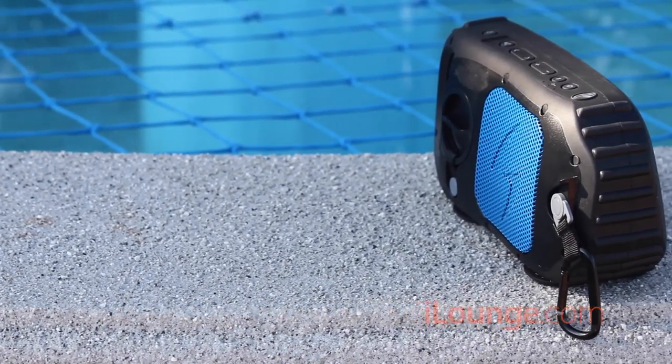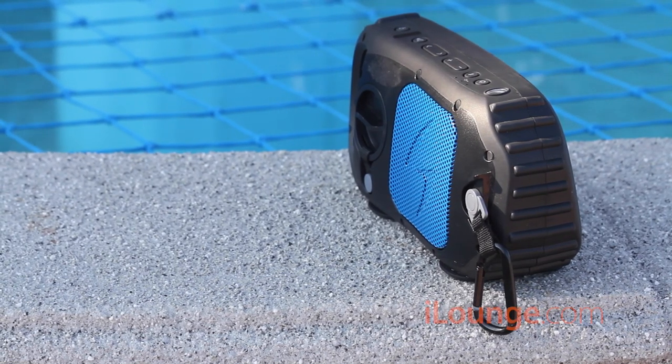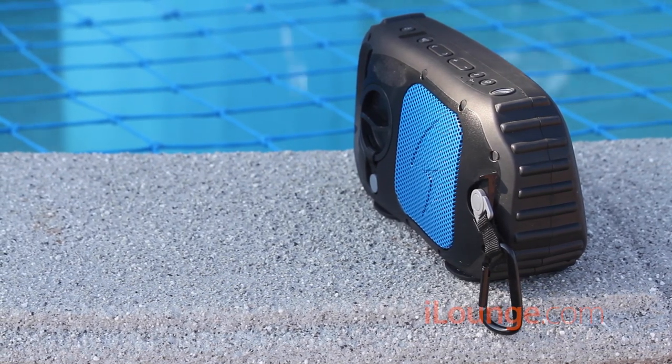Wireless performance is pretty solid. EchoStone's Bluetooth 4 pairing is very fast, and streaming is generally reliable within 60 feet from the iPhone or iPad — far enough from your Apple device that you never have to have it near water.